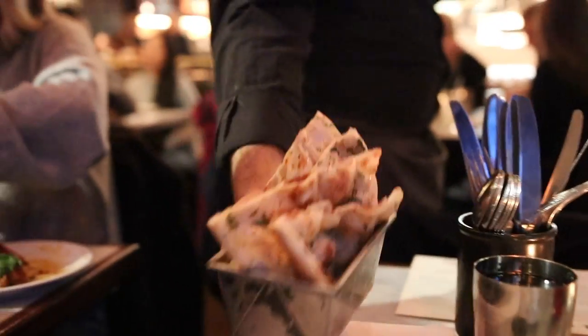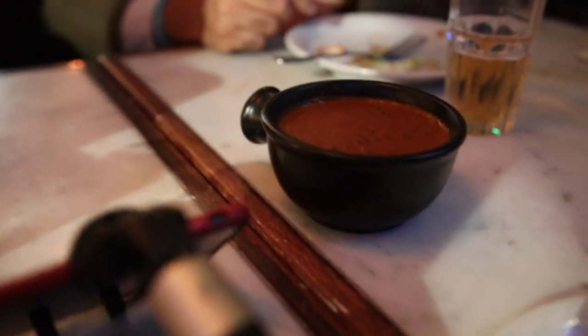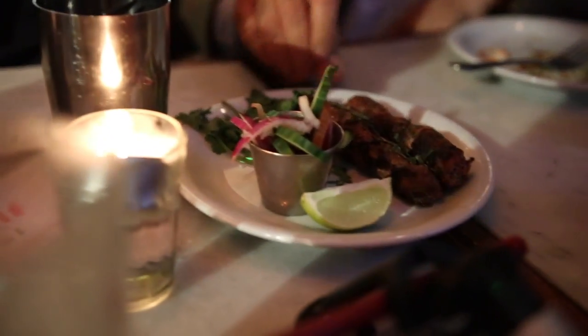Our food arrives and I'm so excited I can barely hold the camera. Naans, kali dal — the house special — lamb chops, biryani, and a plate of chic kebabs.